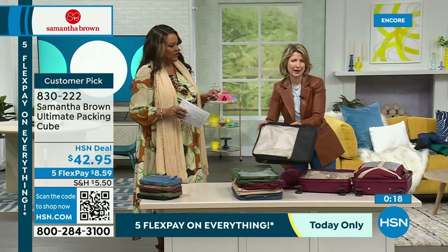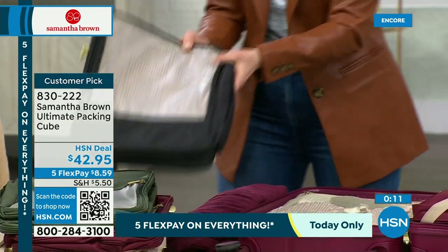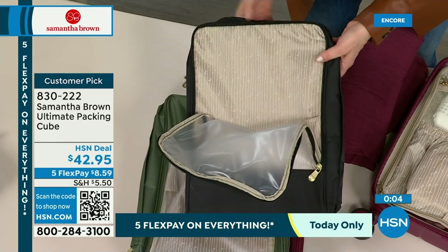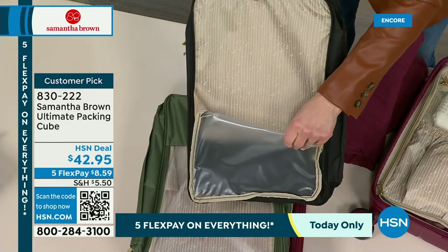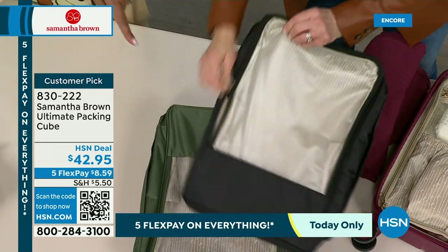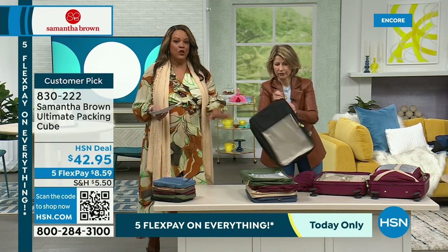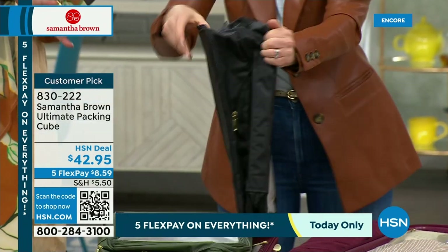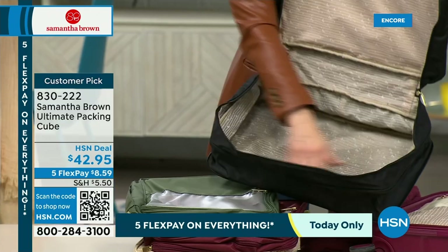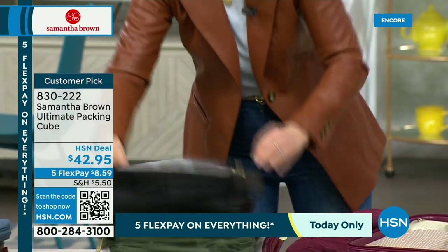I call it the ultimate travel packing cube for a reason because it really is the ultimate — just one cube with two compartments, really allows you to maximize your looks. A lot of you don't want to do one color scheme, you want to bring stripes and prints and different colors, and with this you don't have to. This is a 4.8 customer pick — 4.8 stars, almost five, absolutely perfect. Read the reviews because everybody is talking about how it made them a better packer, a smarter packer, that you taught them how to pack.